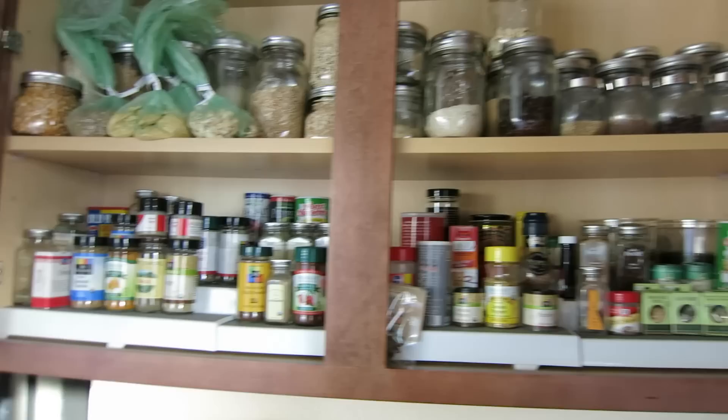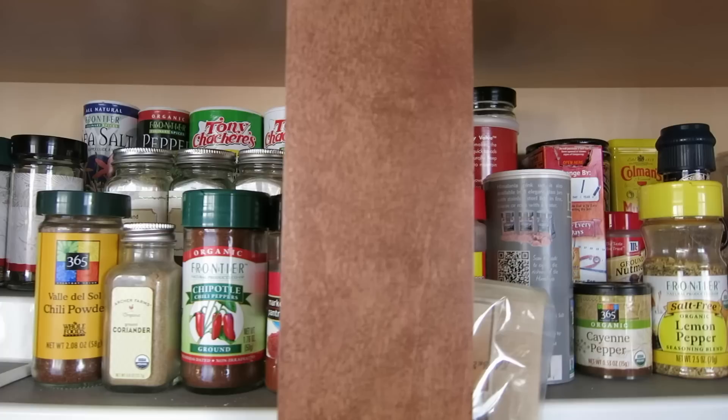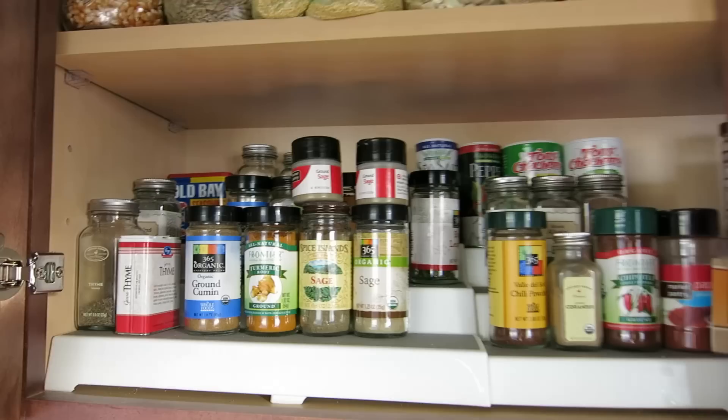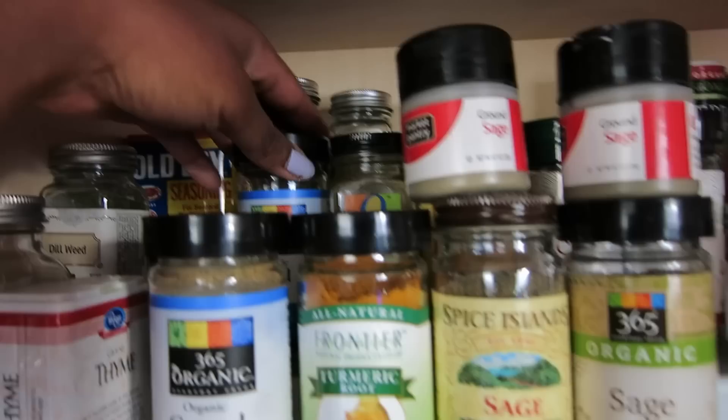Next I'll cover our cabinet staples. On the first level I have our spices — I actually have a vlog where I organize this cabinet, and I'll put the link in the description box below. We've got probably what a lot of people keep: thyme, cumin, some sage, ground turmeric root, basil, curry powder, and some more sage left over from Thanksgiving.